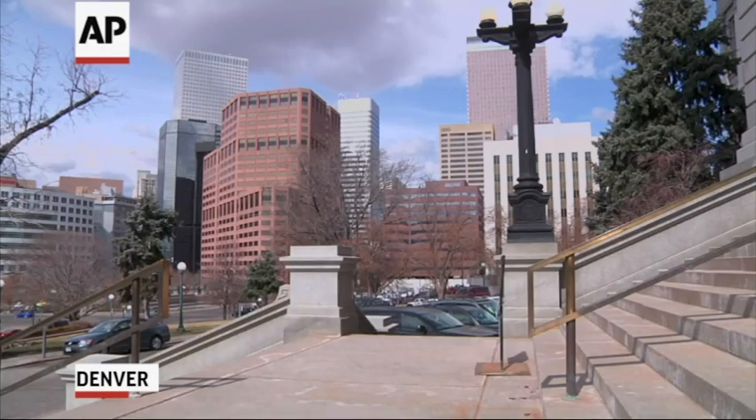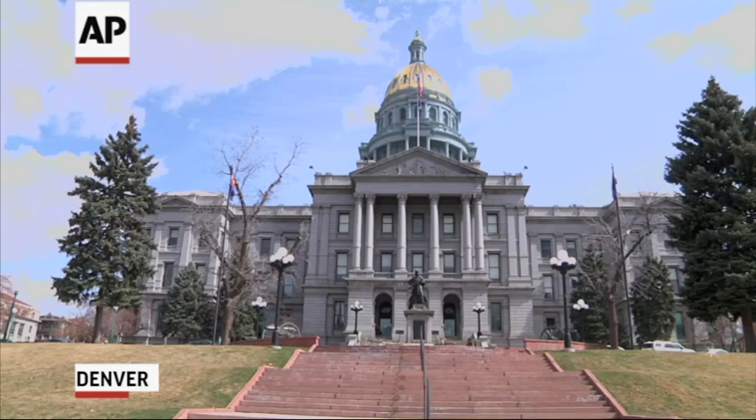A hundred million years ago, the rocks around Denver tell us that it was not a mile high. It was at sea level.